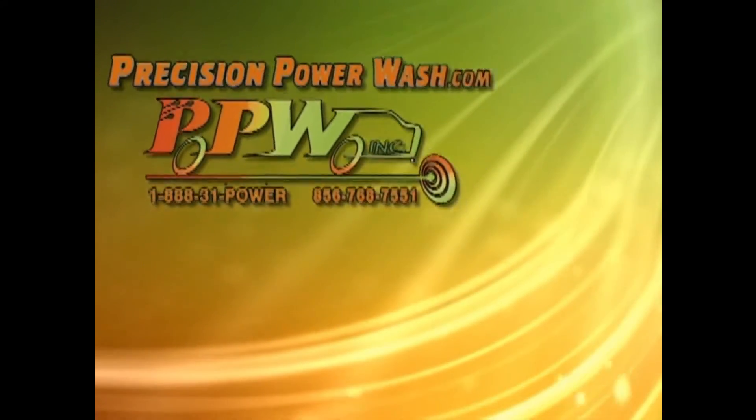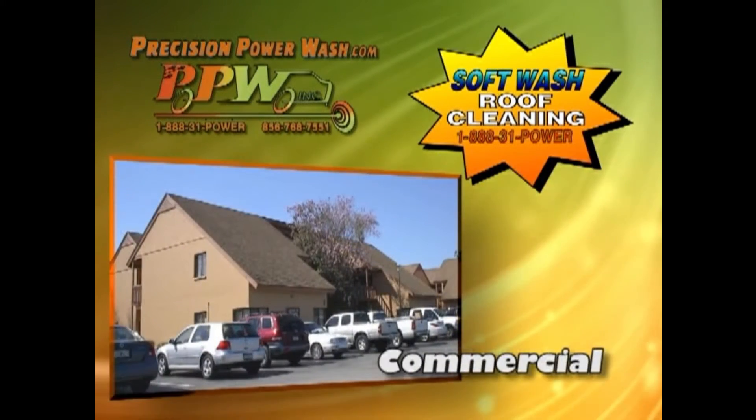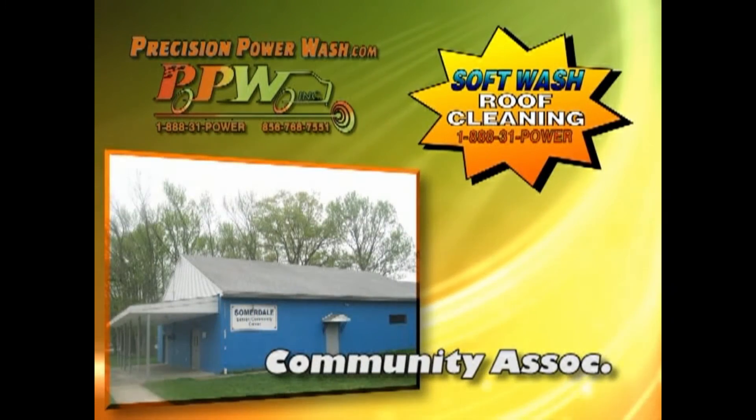Precision Power Wash. Soft Wash Roof Cleaning for residential homes, commercial, condo complexes, apartment buildings, and community associations.